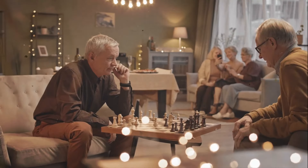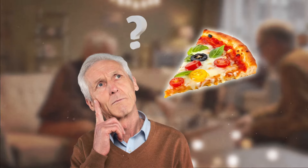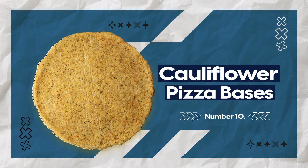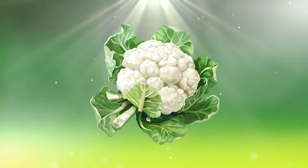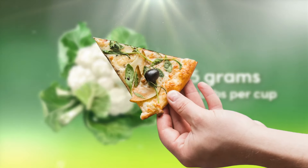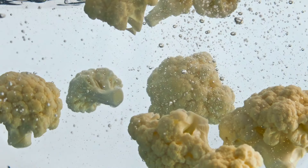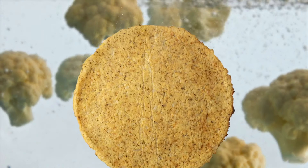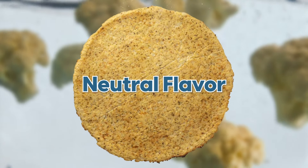First up, imagine it's game night or a special occasion. You're craving a slice of pizza. What do you do? Introducing cauliflower pizza bases. Cauliflower is the ultimate low-carb vegetable, with just 5 grams of carbs per cup. It's the perfect way to satisfy those pizza cravings without the carb overload. And don't worry, you won't taste the cauliflower at all — it's got this amazingly neutral flavor, making it the perfect blank canvas.